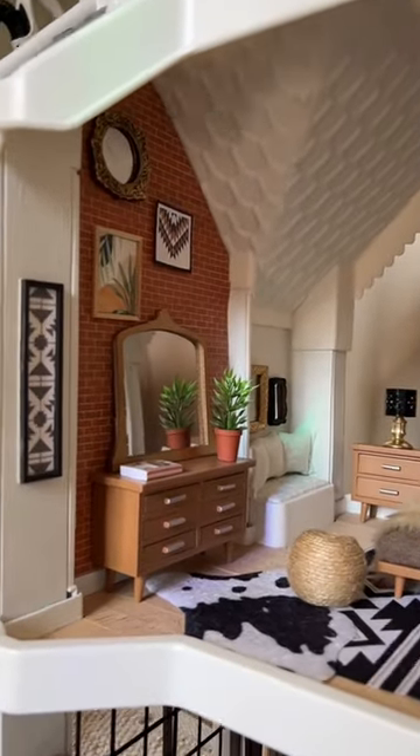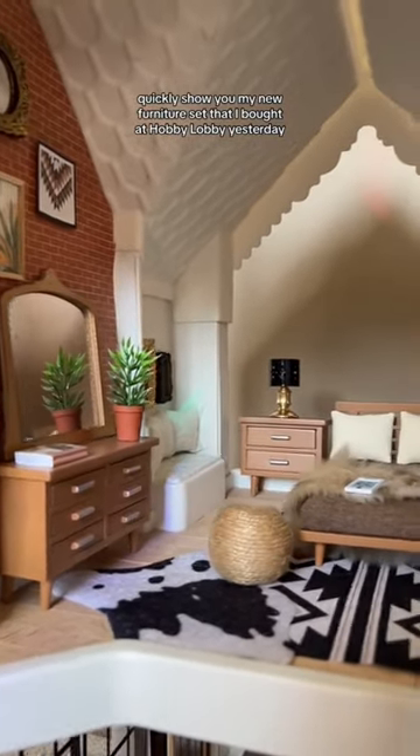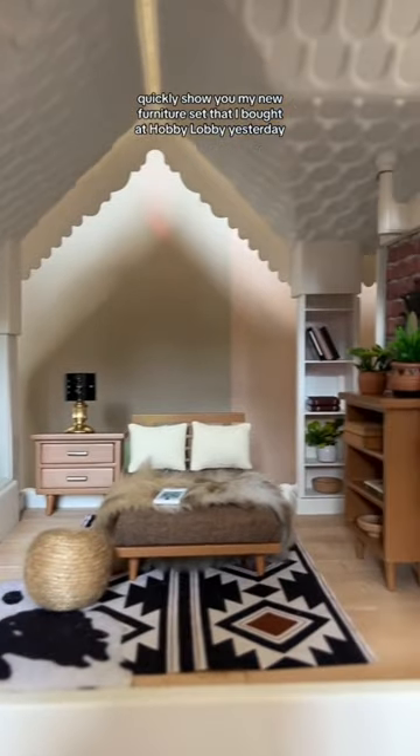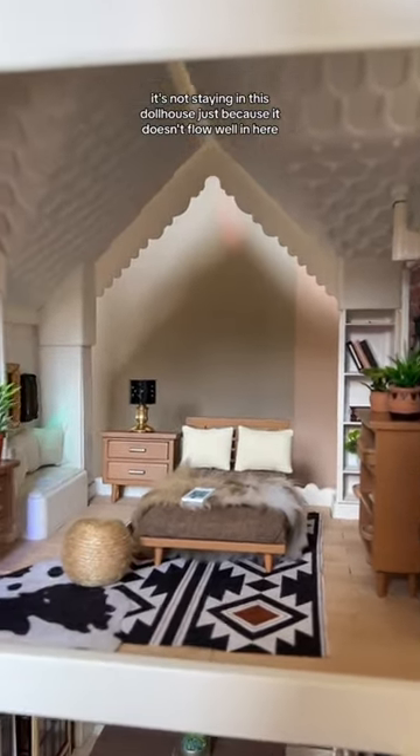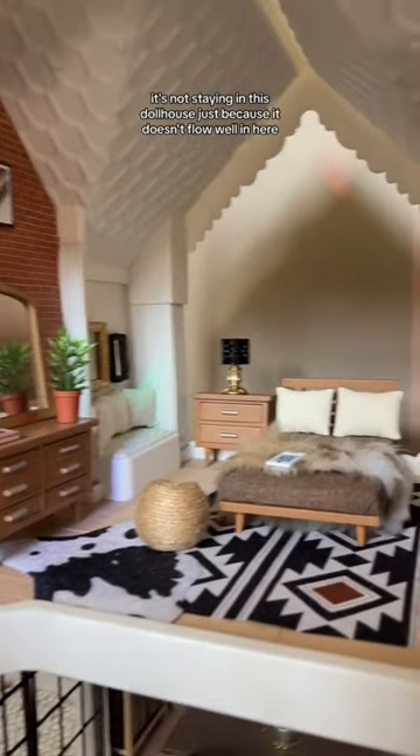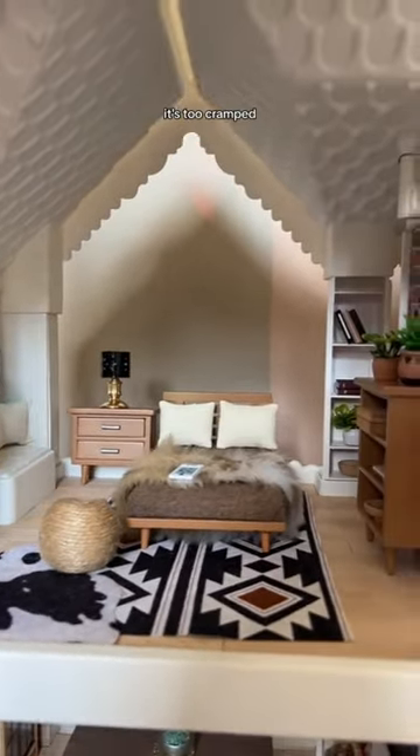What's up guys, I just wanted to quickly show you my new furniture set that I bought at Hobby Lobby yesterday. I think it's so cute. It's not staying in this dollhouse just because it doesn't flow well in here — it's too cramped.